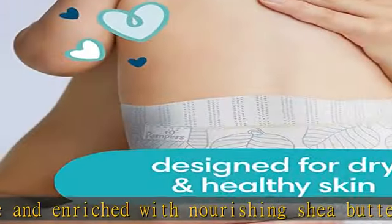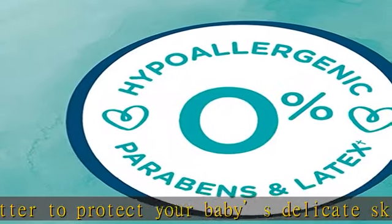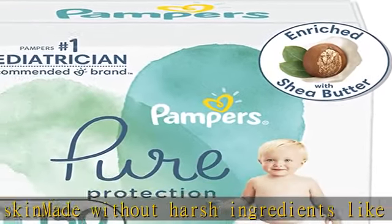Designer prints make Pampers Pure the complete package of style and protection. Packaging and products may vary. Get this product today at the best price.